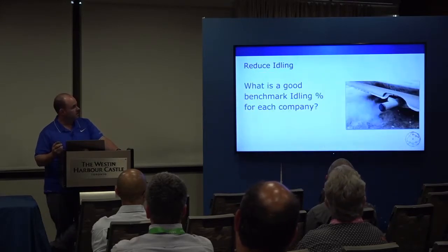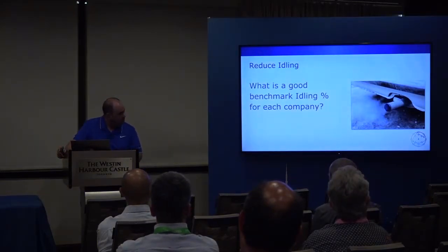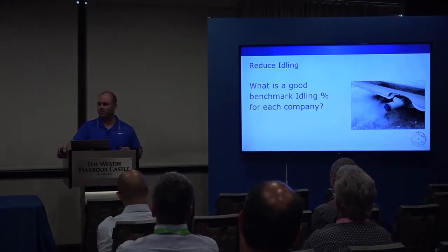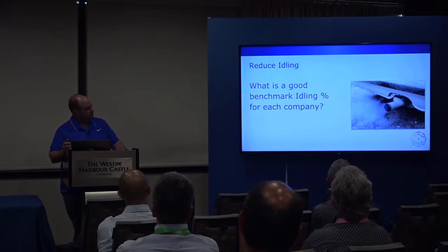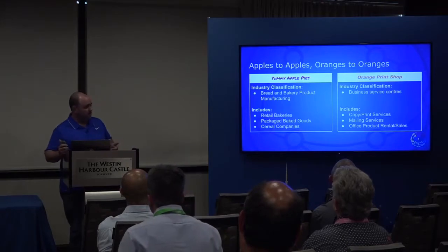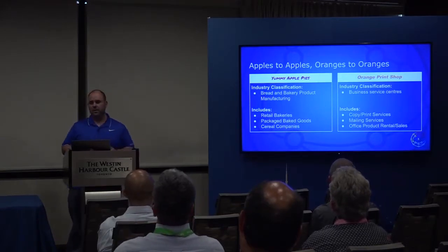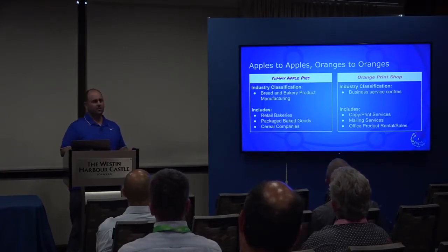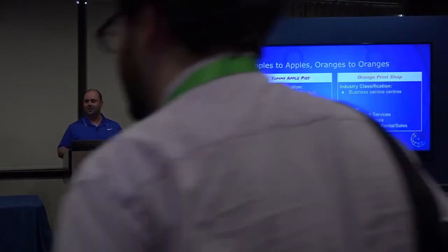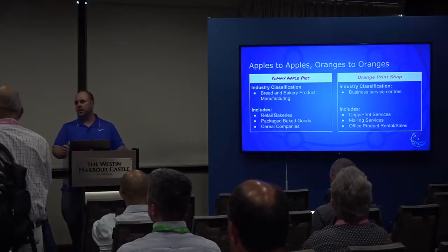These two companies are operating side by side and both have the same question — they want to reduce their idling. They're fuel conscious, but what's a good benchmark for their idling? The first thought was to use an industry standard. But if we classify Yummy Apple Pies as bread and bakery product manufacturing, they may be lumped in with packaged baked goods and cereal companies whose delivery patterns are very, very different. Their driving behavior is quite different.